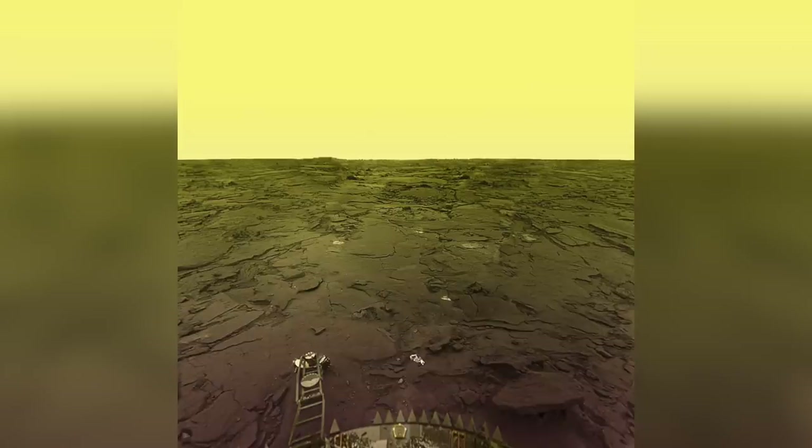This image shows Venera 13's perspective from the wide, desolate plain known as Phoebe Regio. The dusty Venusian wilderness is covered in outcroppings of dark-colored, igneous bedrock. The yellow haze of the Venusian sky comes from the thick clouds of carbon dioxide and sulfuric acid that surround the planet.